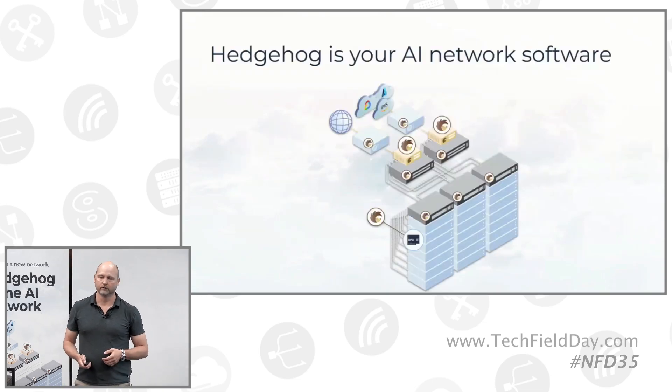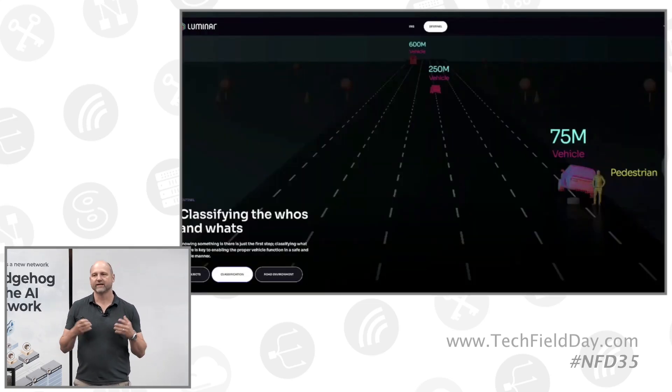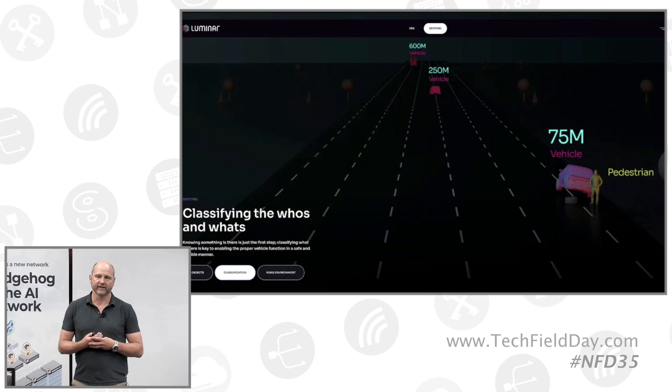If you are a cloud builder, Hedgehog is your AI network software. A good example of a cloud builder is Luminar. Luminar makes LiDAR sensors that are part of Mercedes and Volvo vehicles. Those LiDAR sensors generate signals that require a Sentinel AI application at the data edge in the vehicle — in the trunk of the vehicle — to make sense of that data. It's a computer vision application.